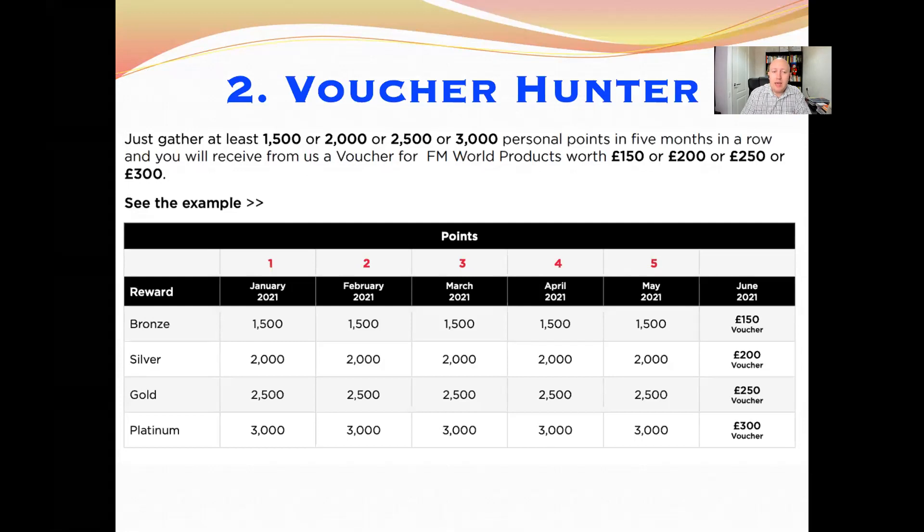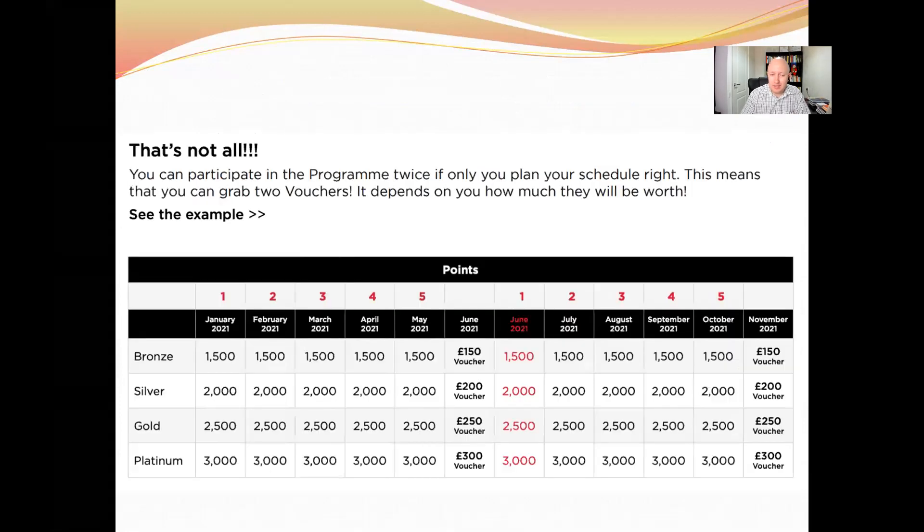You can actually do this twice in a year. You could start from January, get your voucher in June, then start again from June and get another one in November.